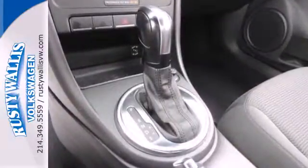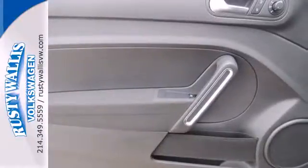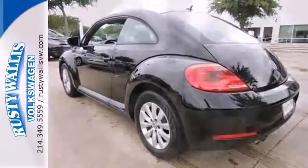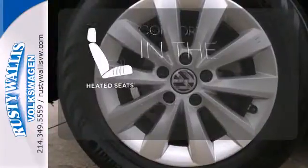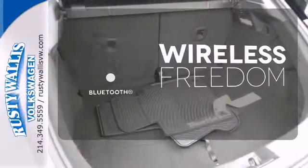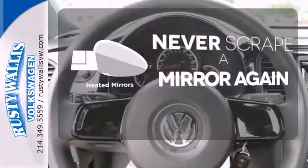Inside, it pays homage to its roots with expansive body-colored elements, evoking memories of the classic Beetle, while still supplying modern conveniences such as Bluetooth wireless and steering wheel audio controls. The heated seats keep you comfortable no matter how cold it is. You don't have to put your life on hold when you have Bluetooth. Heated mirrors means never worrying about ice obstructing your view.